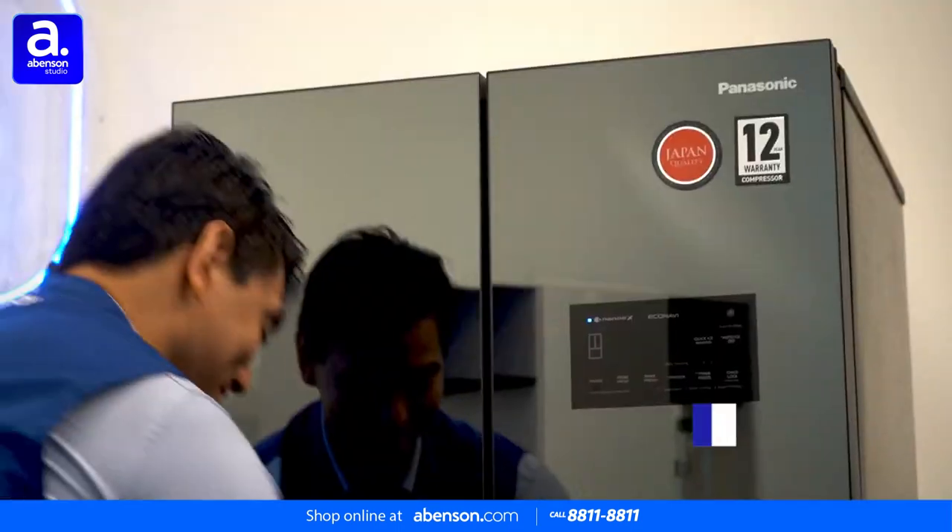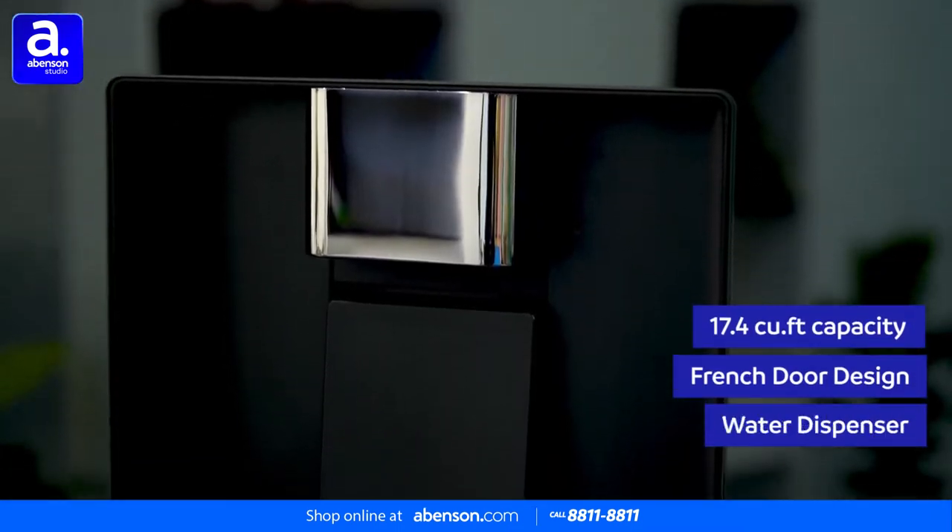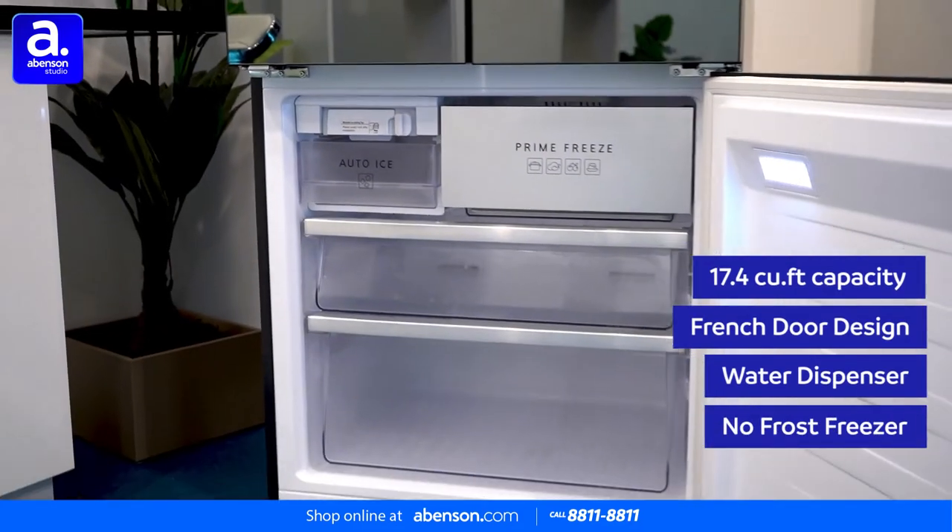It has a spacious 17.4 cubic feet capacity and an attractive French door design with a water dispenser on the right side and a large no-frost freezer at the bottom.